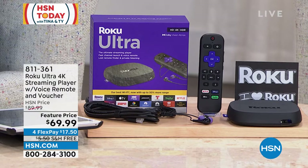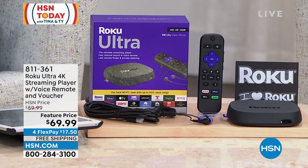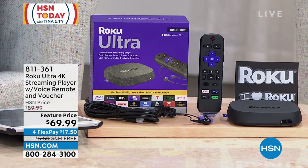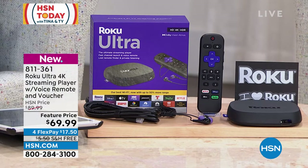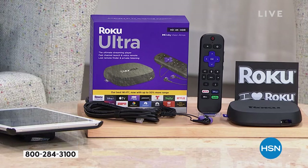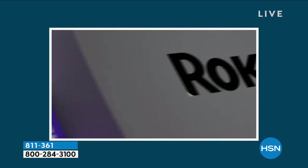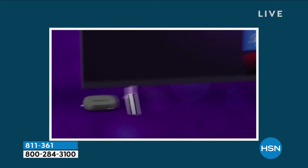This is the Roku Ultra — the 4K streaming player with voice remote. This is the one that has 50% more range, the one that has a quad core processor to make it fast, make it reliable, make it easy because they have upgraded their interface and menus. Less time searching for what you want to watch, more time watching all of your favorite apps. Whether it's Disney Plus, Netflix, or Hulu, you're going to watch them all through your Roku easier than ever before.